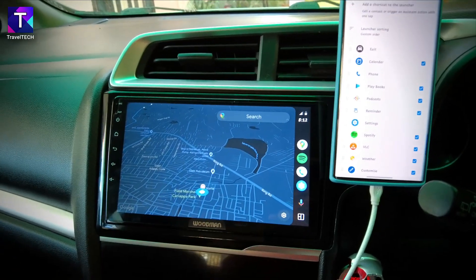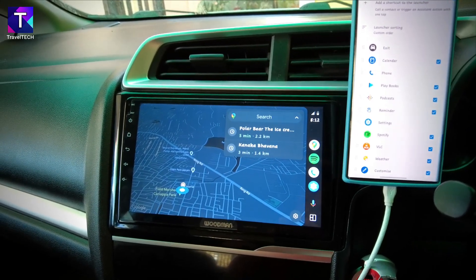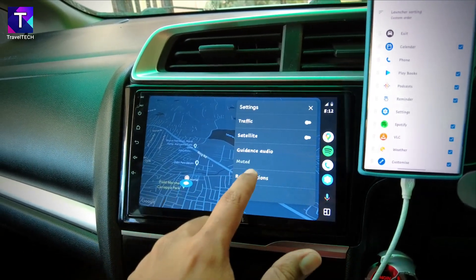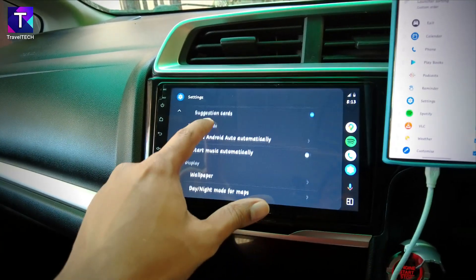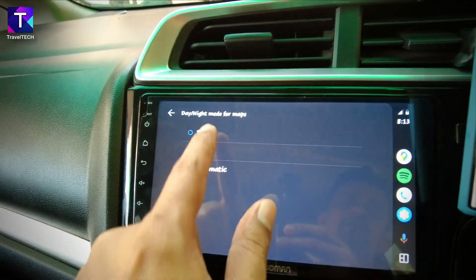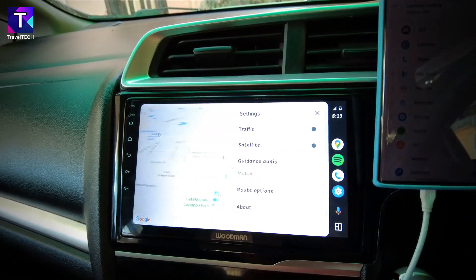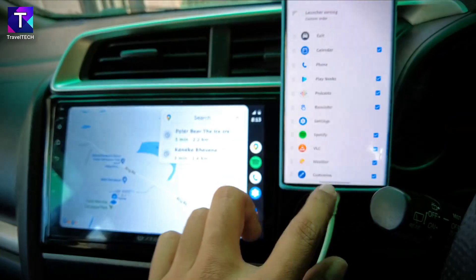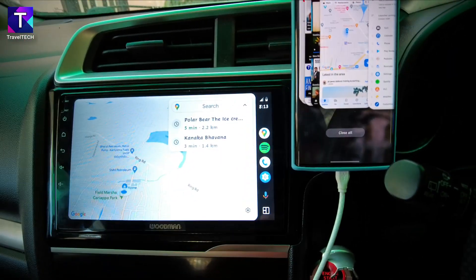After reconnecting the USB cable, Google Maps now appears on the AVN system. The map is initially in dark mode, so switching to light mode: scrolling down to the day/night mode setting, clicking the day button, then heading back to Maps. Now Google Maps is showing with the current location, and a Maps button has also appeared in the right app bar.